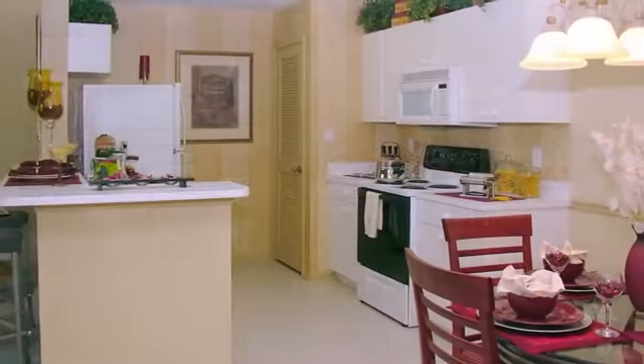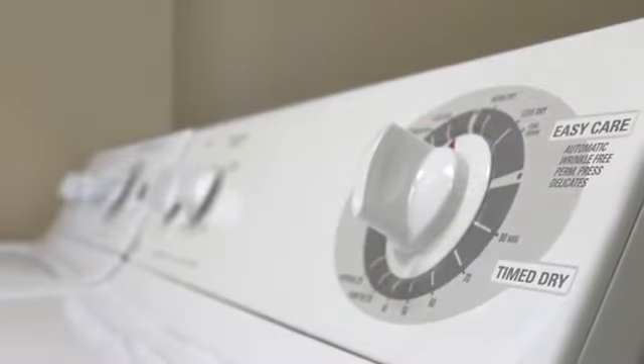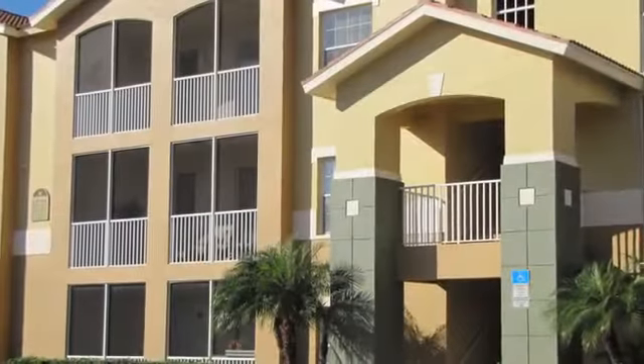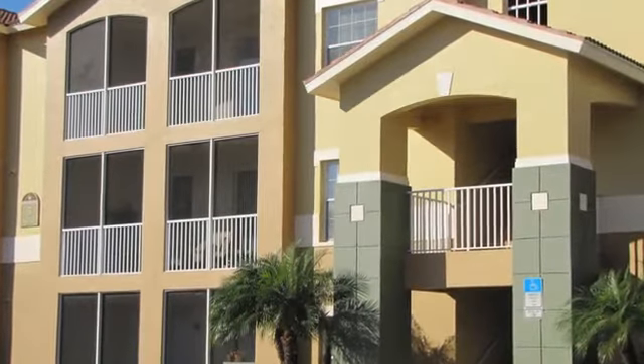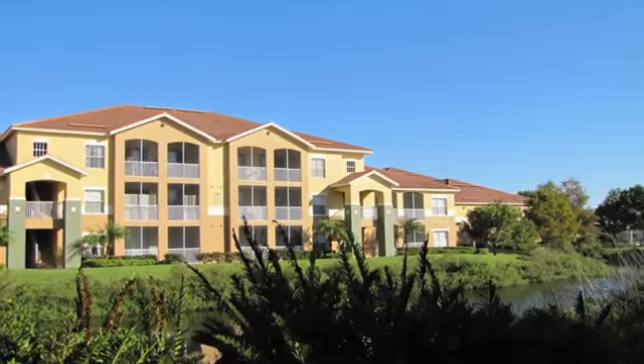The bright, fully electric kitchen is the perfect place to create your favorite meal. Each home comes complete with a full-sized washer and dryer, extra storage in oversized walk-in closets, and a private screen lanai. And vaulted ceilings are available in some floor plans.